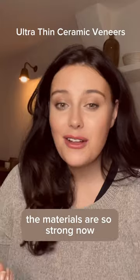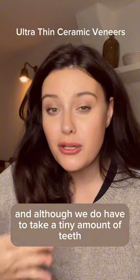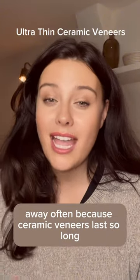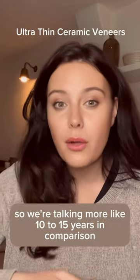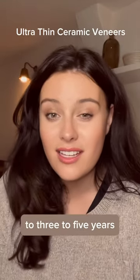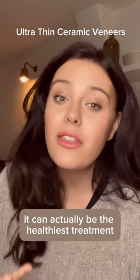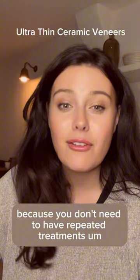The materials are so strong now that we can use them in very thin section, and although we do have to take a tiny amount of tooth away, ceramic veneers last so long — we're talking 10 to 15 years compared to 3 to 5 years — so it can actually be the healthiest treatment into the future because you don't need to have repeated treatments.